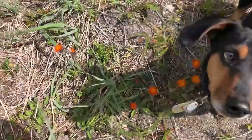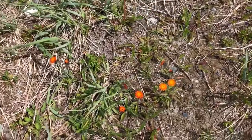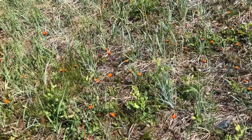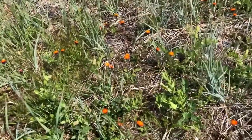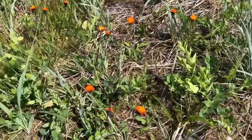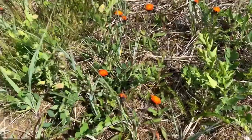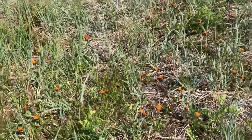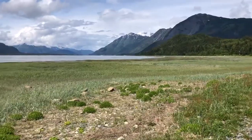I just found out these are Indian paintbrushes — oh, the puppy's helping! They are an invasive species. The other name for these little orange flowers is hawkweed. They're famous for being invasive and lots of people try to get rid of them as best they can.